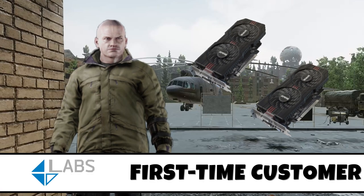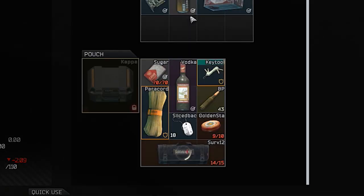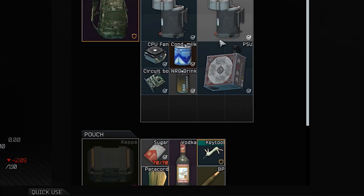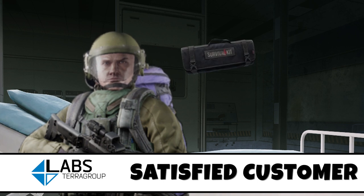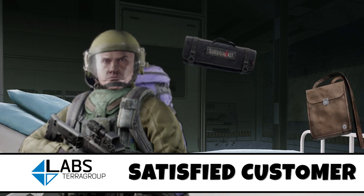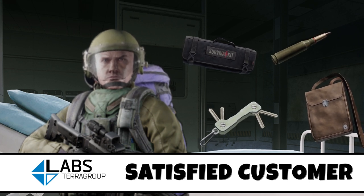Thanks to Terra Group Labs, I can now fit two whole graphics cards right up my butt. And for the right price, we can expand this storage even more. Since getting my Kappa container installed, I can fit a surgical kit, a case of documents, a full set of house keys, and 60 rounds of ammunition, right up my butt, with room to spare.